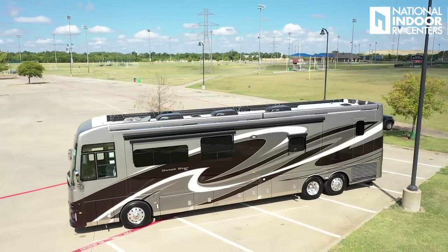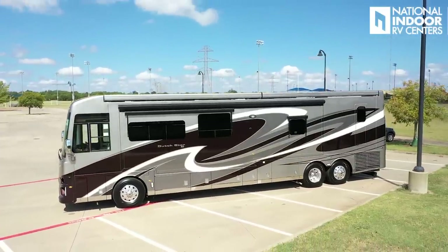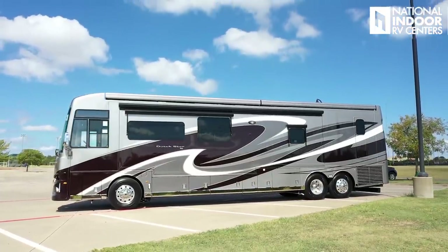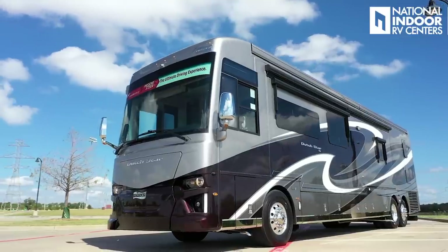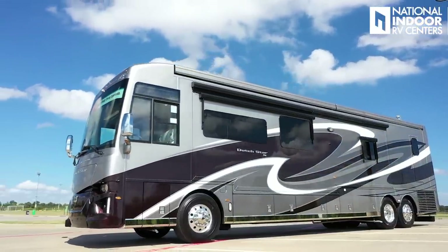This is a beautiful Chatham exterior paint. Newmar allows you to do some special paint colors — you have to stay with the Dutch Star graphics, but for a small fee you can change one paint color or all four for the same amount. Newmar gave us four beautiful selections for the Dutch Star to choose from this year.